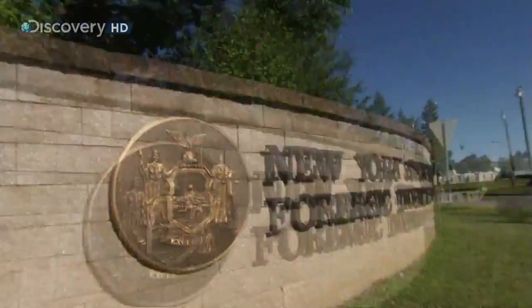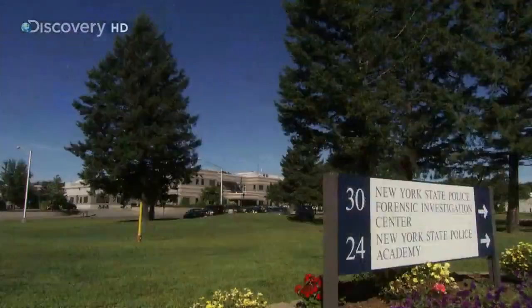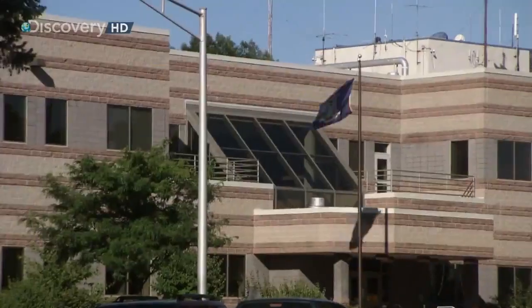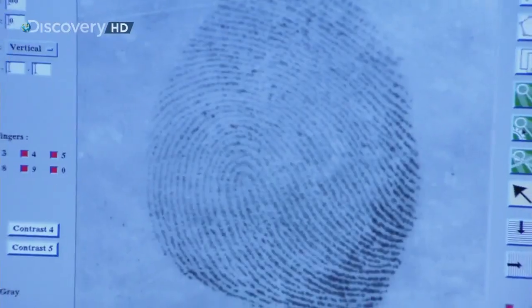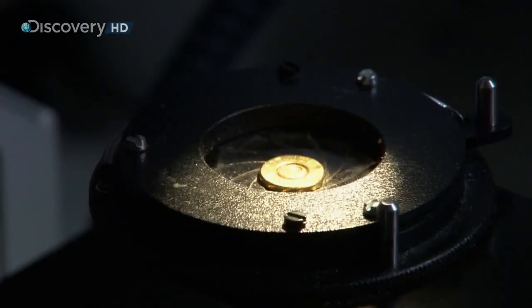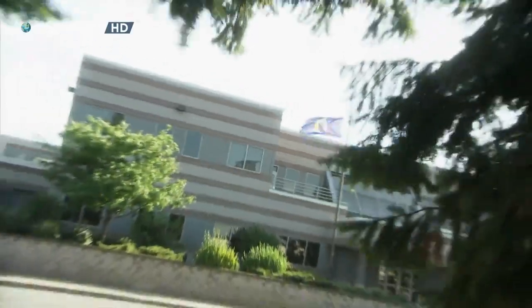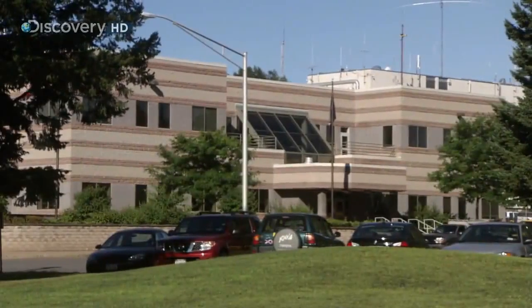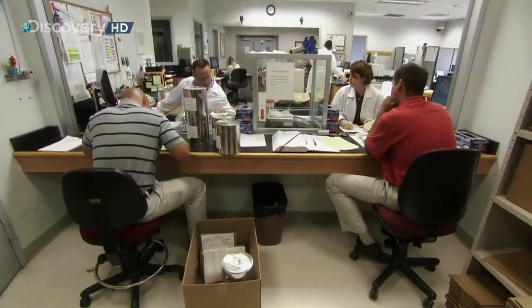In New York, the lab is at the Forensic Investigation Center in Albany — one of the largest forensic centers in North America. Inside, 240 scientists specialize in dozens of different kinds of forensic analysis: biological science and DNA, fingerprints, drug chemistry, trace evidence, ballistics, and an autopsy room. The building is over 100,000 square feet, cost almost $25 million to build, and is entirely devoted to forensic science.